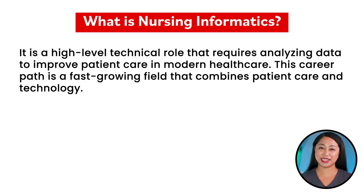What is nursing informatics? It is a high-level technical role that requires analyzing data to improve patient care in modern healthcare. This career path is a fast-growing field that combines patient care and technology.